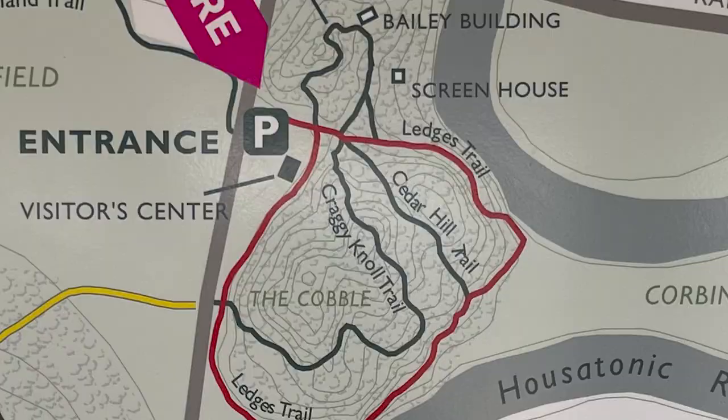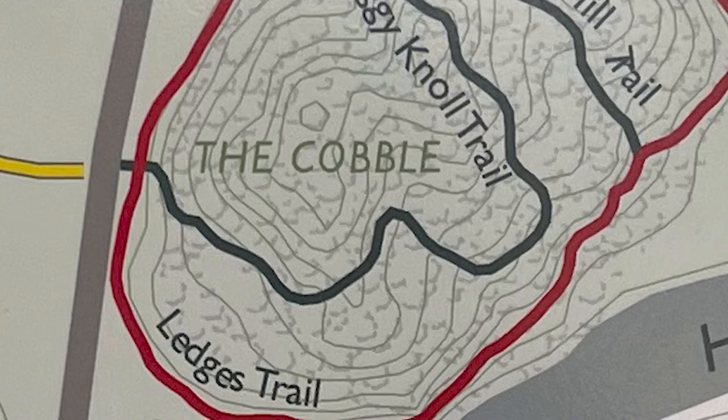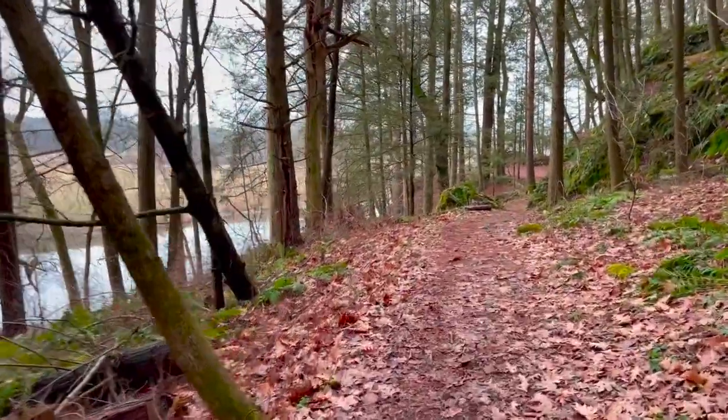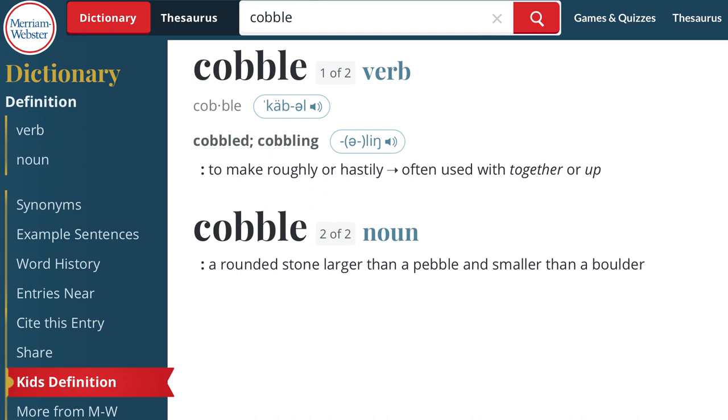Past that little hut that overlooks the river is a neat little trail that winds up a few-hundred-foot-tall mountain they call the Cobble — this is called the Ledges Trail. This place is called Bartholomew's Cobble. I'm not really sure what 'cobble' means in this regard. I just always interpret it as a kind of cheap, readily available granite that you can dig out of the ground.